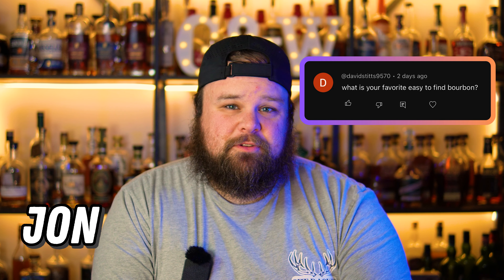I'm John from Gentleman & Whiskey, and I got this comment this week asking what my favorite available bottle is. So in typical John overthinking fashion, I'm going to lay out all of the ones in each price point from $20 to $100 plus.